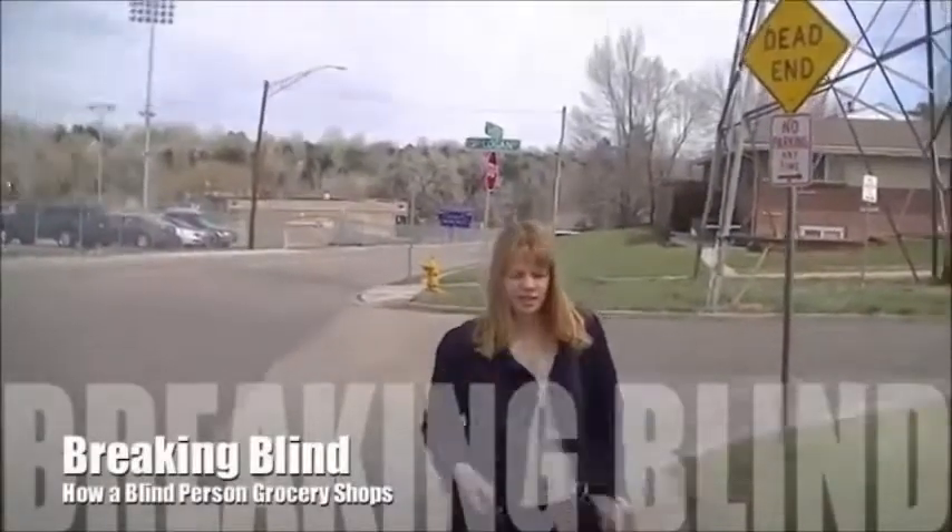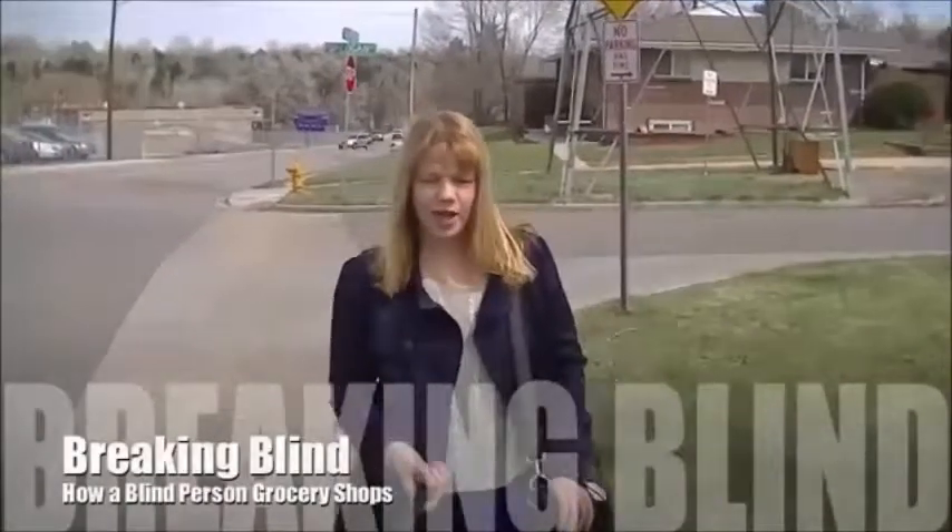So girl, where am I walking backwards to today? We have to go to the grocery store. Thankfully, I have a grocery store in walking distance from my house. And I need to go get shampoo, conditioner, coffee, and creamer.